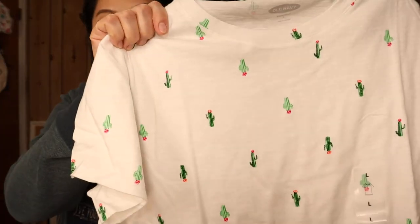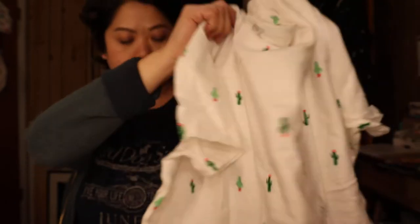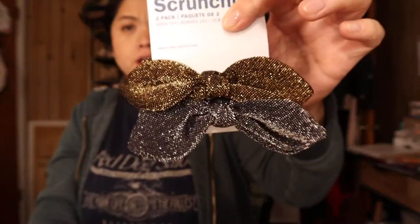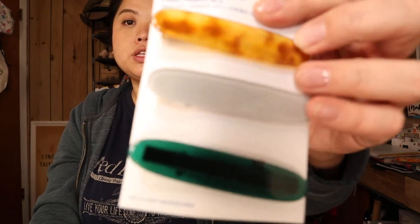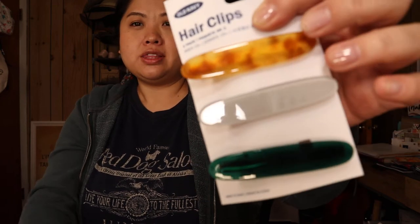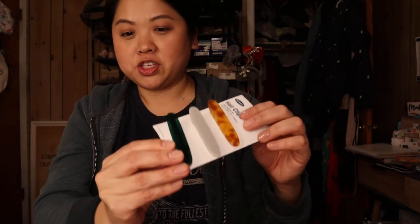Next are a few hair things she got me. These scrunchies are super fun and totally back in style. She also got me some gorgeous scrunchies — I hope the camera picks up how pretty they are. The last hair item is these hair clips. I love this color scheme: amber, gray, and green. I feel like this would make a fantastic outfit — I'm really inspired by these hair clips.